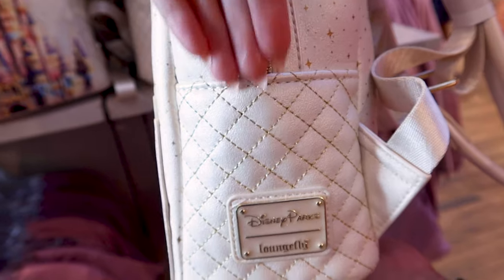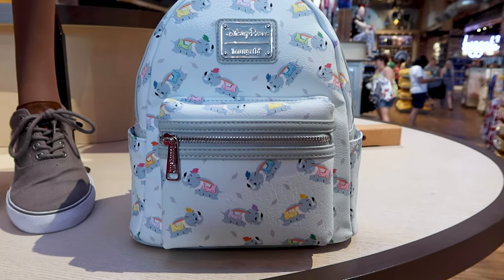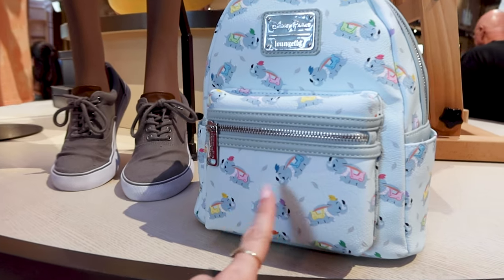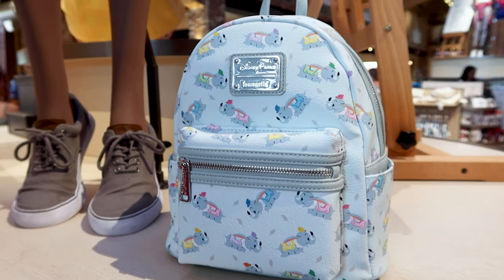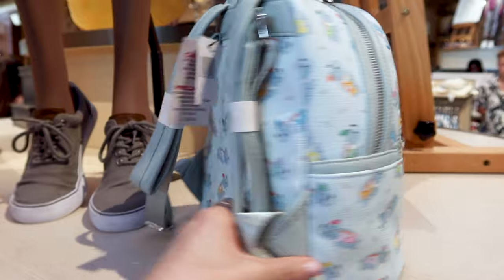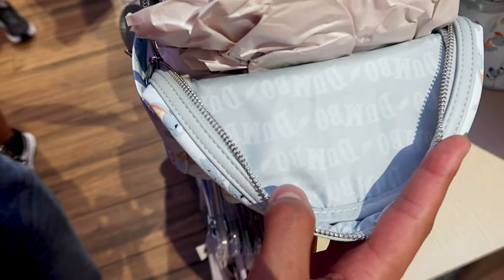Look at this beautiful Dumbo lounge fly — I love the baby blue color. It has Dumbo from the ride in different colors. The back has two side pockets with the same design, and this one is $75.